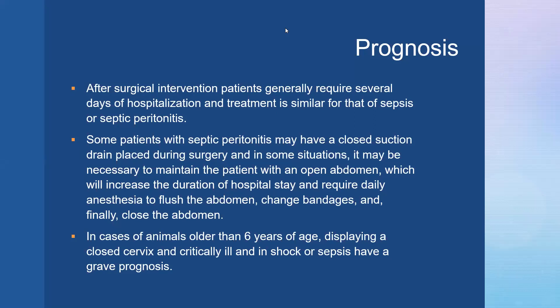After surgical intervention, patients generally require several days of hospitalization with treatment similar to that for sepsis or septic peritonitis. Some patients may have a closed suction drain placed during surgery. In some situations it may be necessary to maintain the patient with an open abdomen, increasing the duration of hospital stay and requiring daily anesthesia to flush the abdomen, change bandages, and eventually close the abdomen. Animals older than six years of age with a closed cervix who are critically ill and in shock or sepsis carry a very grave prognosis.